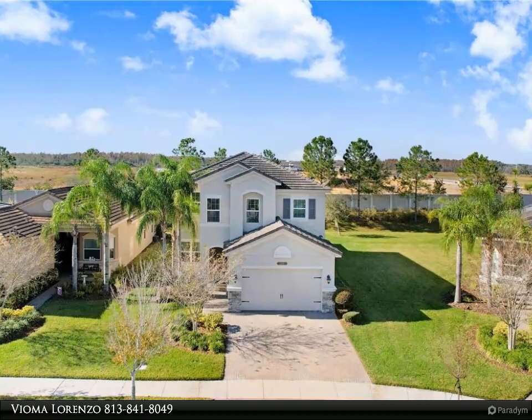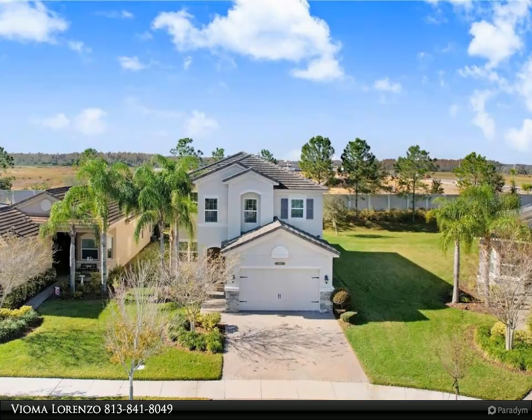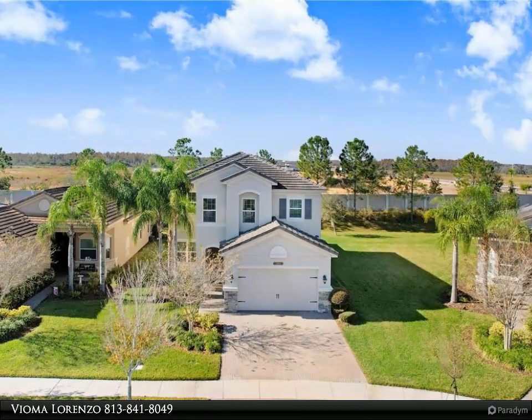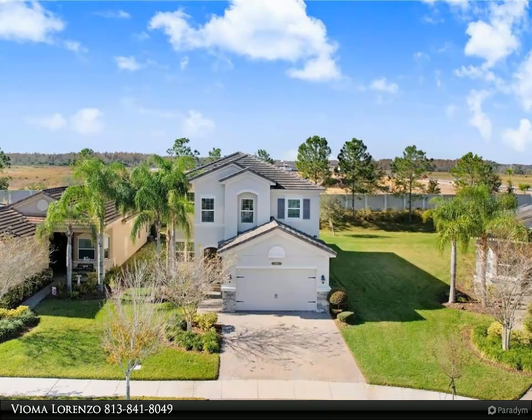The great room overlooks the extended covered lanai, which is pre-planned for an outdoor kitchen. Upstairs you will find the loft with the master suite, his and hers walk-in closets, an ensuite bathroom with a garden tub, a walk-in shower, and dual sinks.